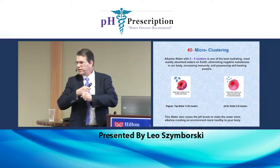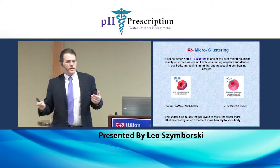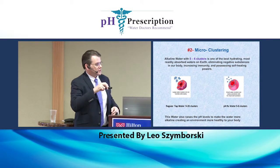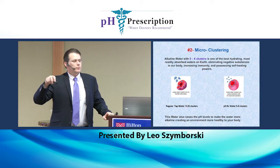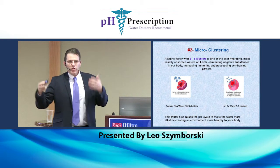A lot of doctors tell people they're critically dehydrated, but they drink a lot of water. They're like, 'How is that possible? I drink a gallon of water a day — how could I be dehydrated?' It's because you're not getting hydrated through the cell. People drink two to three times as much water when they drink this type of water because they process it — it doesn't sit in their stomach and slosh around.